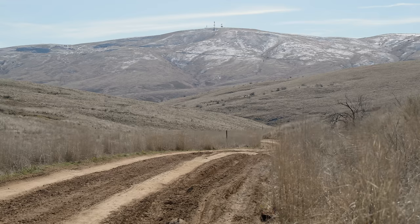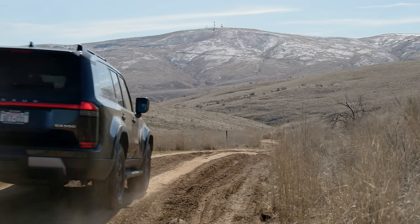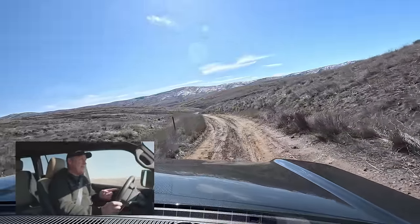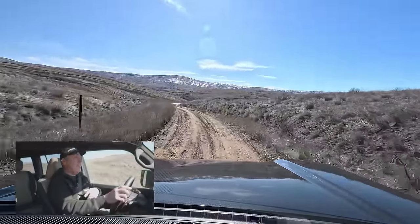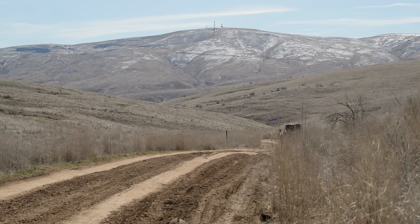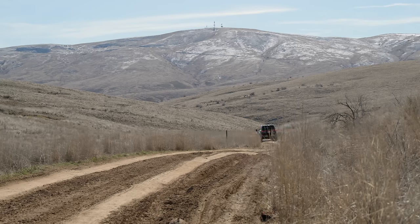Those towers look like they're just a minute away, but the fact is we have to zigzag down into a ravine, back up again, and then go all over those mountains before we actually get there. The overall trip should take about one to two hours, depending on how difficult conditions are.